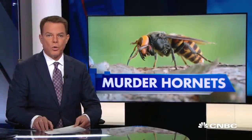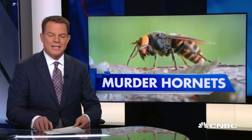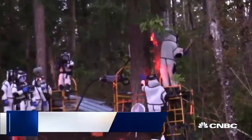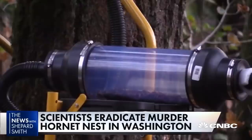Murder hornets — the giant orange and bluish-black insects that come from Asia and, left unchecked, can potentially wipe out honeybees in North America. It's very serious, but score one for the scientists. For the first time, agriculture agents found and destroyed an entire nest over the weekend — almost 100 murder hornets.